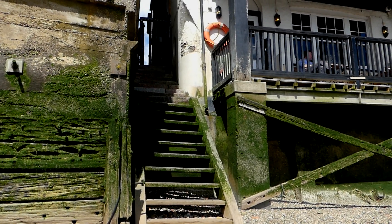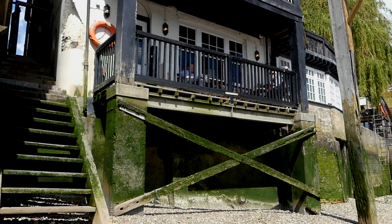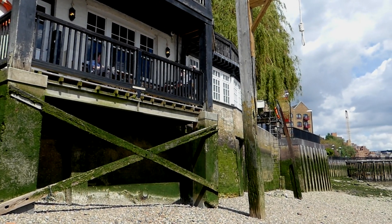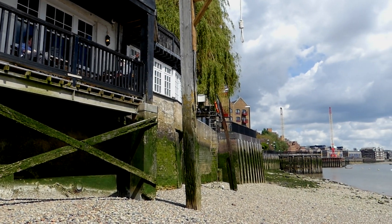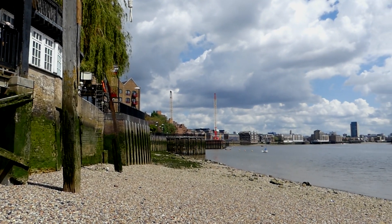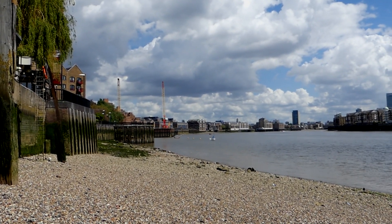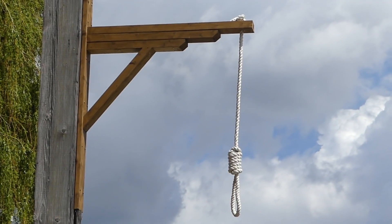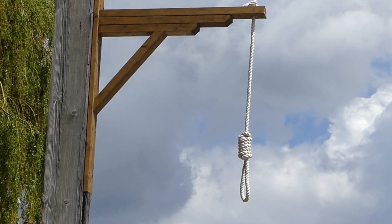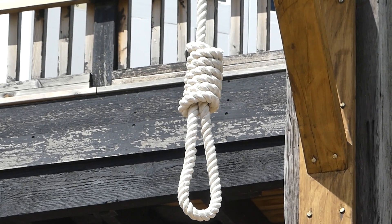Once we get down from the stairs to the beach we can take a good look around. And here we can see part of a replica gallows that marks the site of where pirates used to be found here. This became known as Execution Dock.